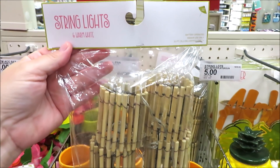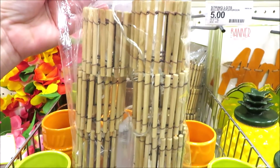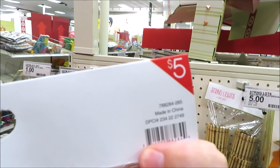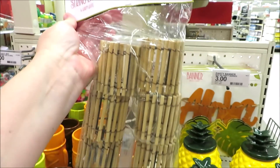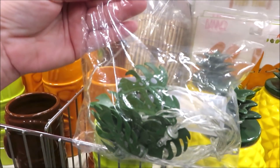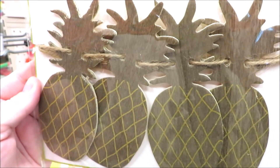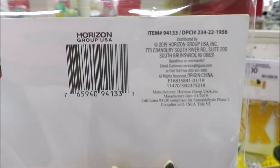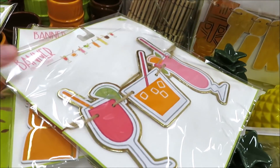They also did two versions of string lights for their tropical decor — these are little bamboo cylinders, both five dollars a piece. They also did them in the metal green leaves. They also put out four different banners — this one in the wooden pineapples. Here's a close-up of your DPCI code.